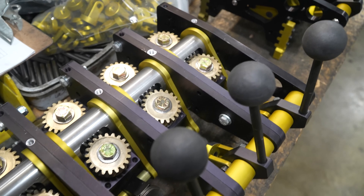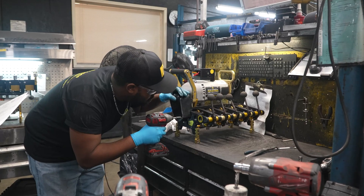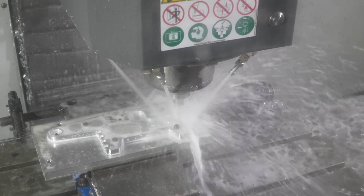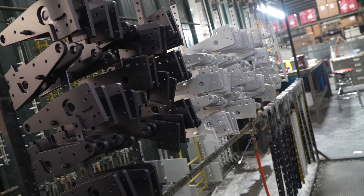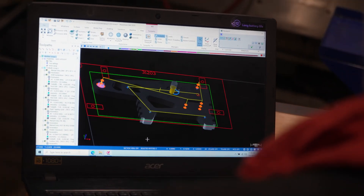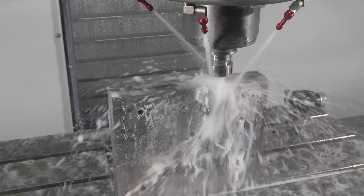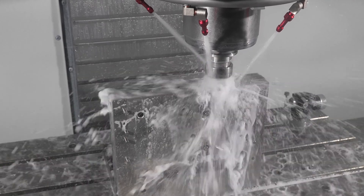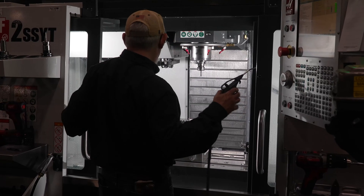All of our parts are manufactured in-house. Eighty percent of all of our components are milled, and about twenty percent require lathe work — some require both. We machine 7075 aluminum, 6061-T6 aluminum, 416 stainless steel, and 1018 cold roll. All of those components go into the manufacture of our machines.